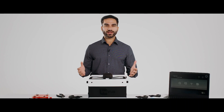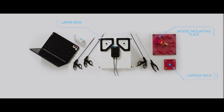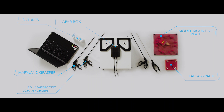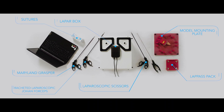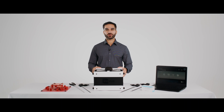As part of the package you will get the LAP-AR box, a model mounting plate with clips, a lap pass pack, sutures, a Maryland Grasper, ratcheted laparoscopic Johan forceps, laparoscopic scissors, a needle holder, and your choice of general surgery or gynecology soft tissue models.